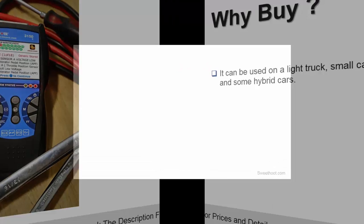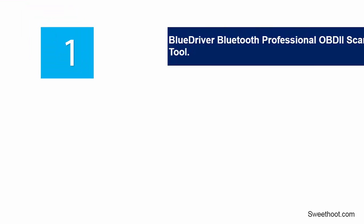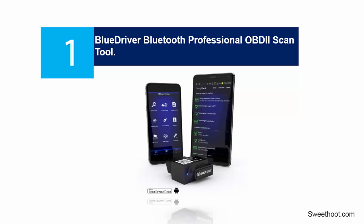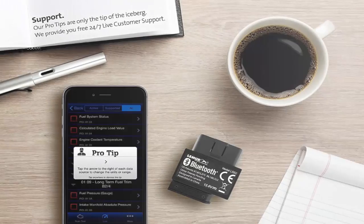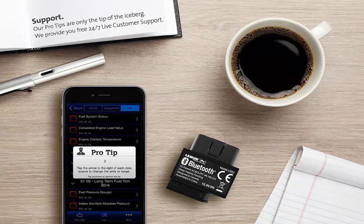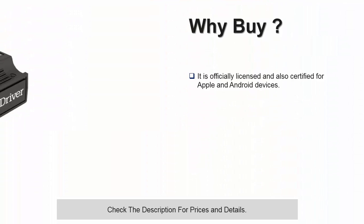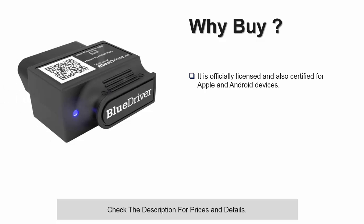At number 1: Blue Driver Bluetooth Professional OBDii Scan Tool for iPhone, iPad, and Android. This one remains the most advanced vehicle OBDii Scan Tool in this list. The reason why is it is trusted by mechanics. It is officially licensed and also certified for Apple and Android devices. You will like the Blue Driver app and Blue Driver's sensor installed in this vehicle scanner, which offers even more functionality with it.